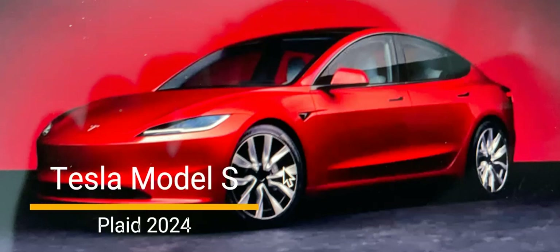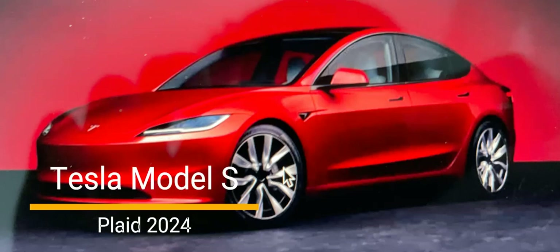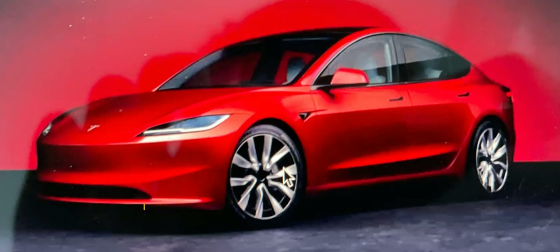Furthermore, some have expressed disappointment with the fit and finish of the Model S. While Tesla has made great strides in electric vehicle technology, there have been reports of inconsistencies in the build quality of their vehicles. It is crucial for Tesla to address these concerns and continue refining their offerings to ensure customer satisfaction.